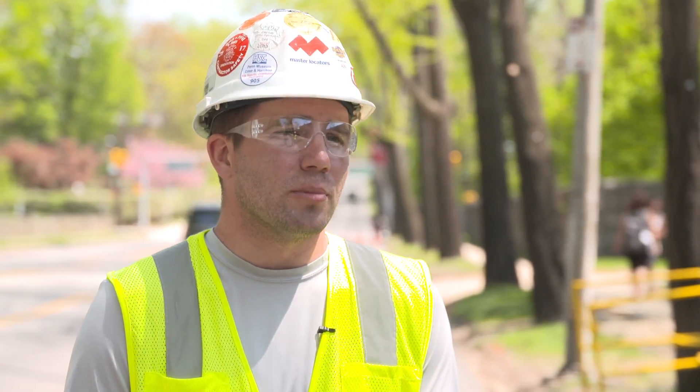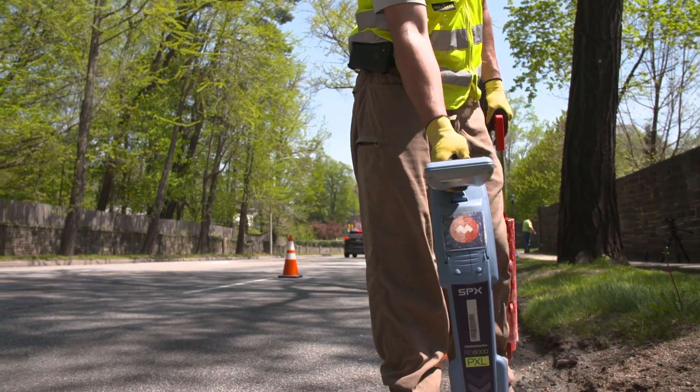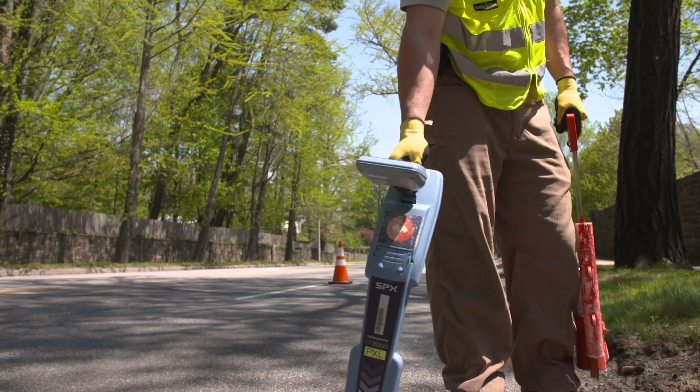If you were in a sandy soil, you'd be able to see a utility much cleaner than you would on City Avenue here, where there's clay and rock everywhere.